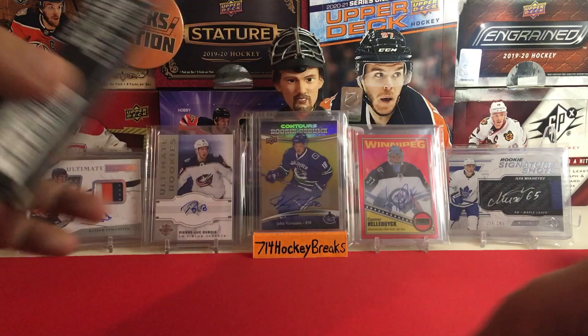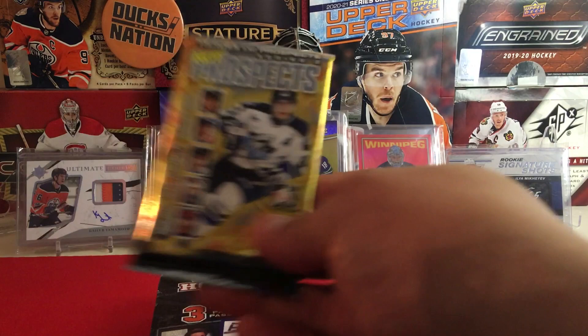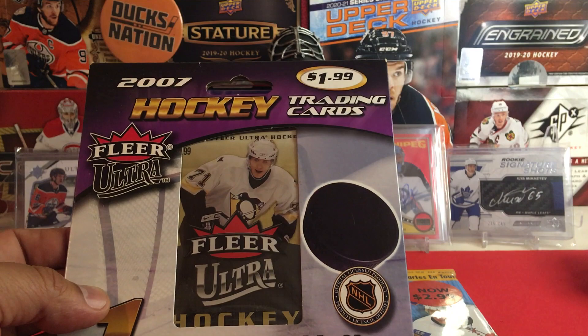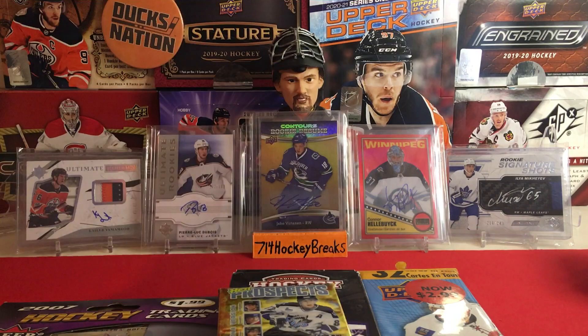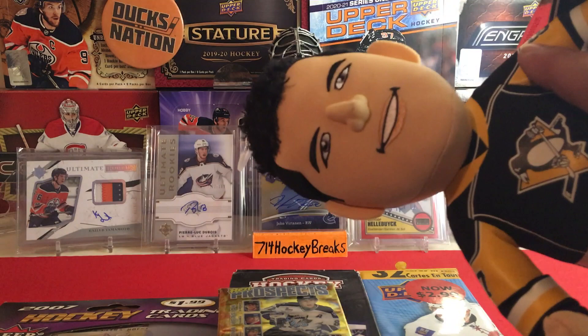We got the Hot Prospects pack and this Fleer Ultra factory sealed pack. Plus the sticker collection. Let's see where we should open first — and we got Crosby here. Let's put Crosby in the background — he's gonna watch us open some cards. Hopefully he doesn't fall down.